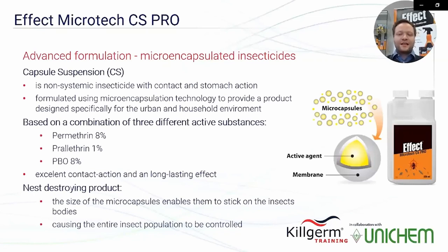Effect Microtech CS Pro is a capsule suspension non-systemic insecticide with contact and stomach mode of action, formulated using microencapsulation technology, designed specially for urban and household environments. The product is based on a combination of three different active ingredients: 8% permethrin, 1% prallethrin, and 8% PBO.